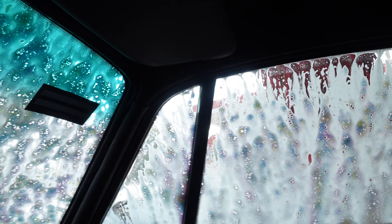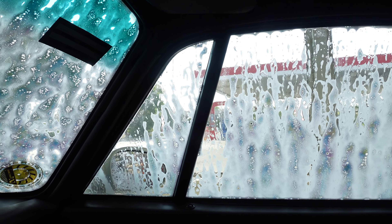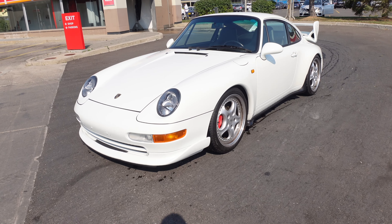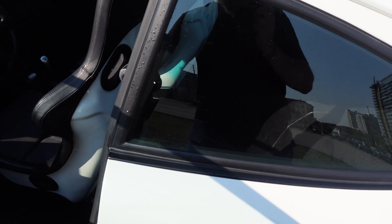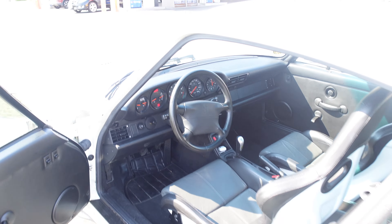One thing you gotta give this car credit for is the seals are actually still pretty good. You'd think a car this old some water would come in, but this is not the first time I've taken this through a car wash and nothing comes in. The car is kind of clean again. The outside is pretty nice; the interior, if you look at the mats from all the water getting in and out during the storm, is still pretty dirty, but that'll get taken care of a bit later.